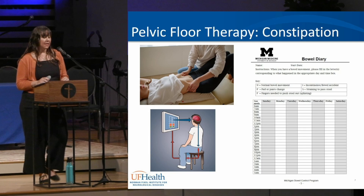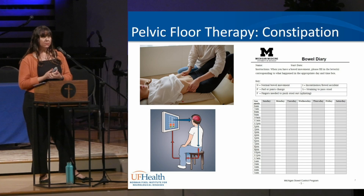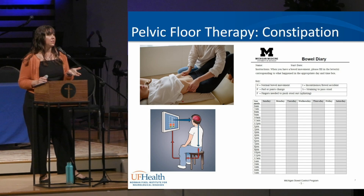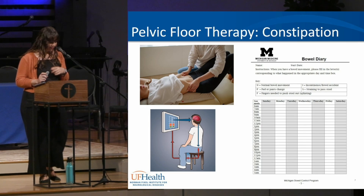When seeing a pelvic floor therapist, there can be both internal work through the anus and external work to address adhesions, scar tissue, trigger points, and muscle shortening that impact emptying. Biofeedback uses an internal sensor to help with coordination of relaxation and engagement of the pelvic floor. A bowel diary can help determine habits, diet, routine, and other factors affecting bowel function. The therapist may also provide stretches, breathing exercises, and positioning practice.